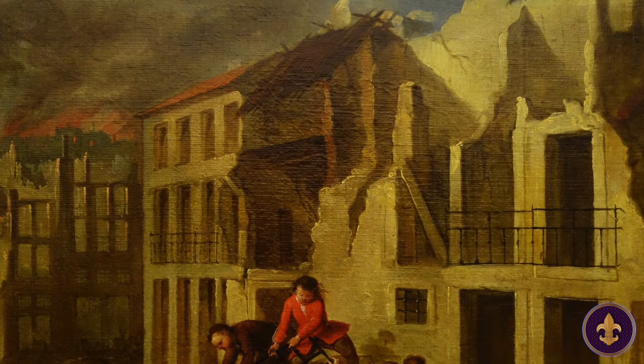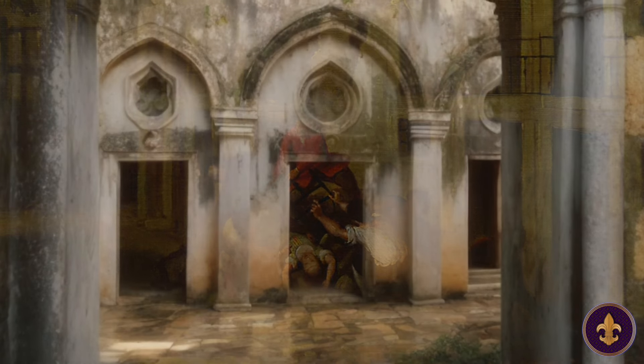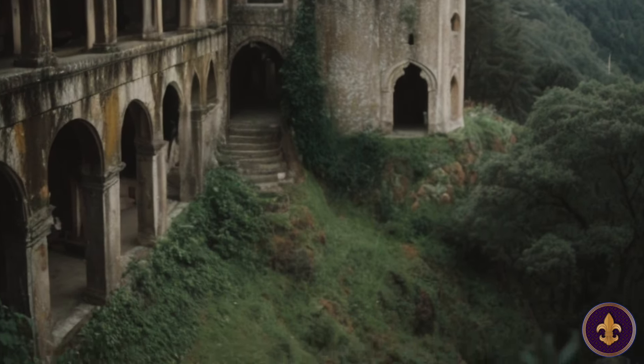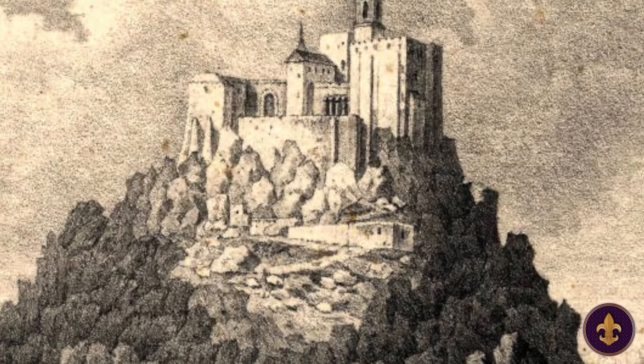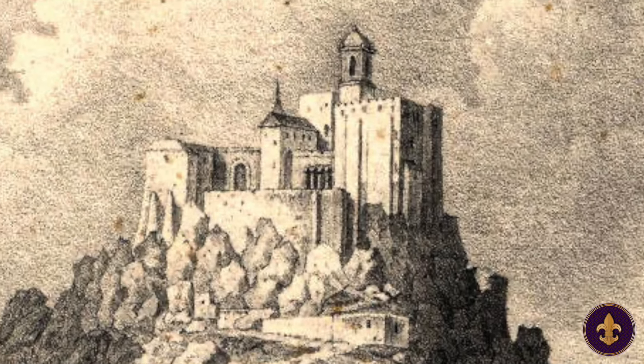In the aftermath of the 1755 Lisbon earthquake, which had a profound impact on Portugal, the monastery fell into a state of disrepair. It remained in ruins for decades until 1838, when King Ferdinand II, known for his keen interest in art and architecture, purchased the monastery to transform it into a romantic and picturesque summer home for the Portuguese royal family.